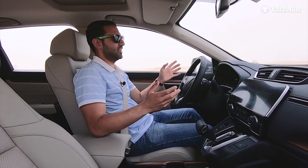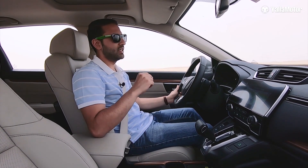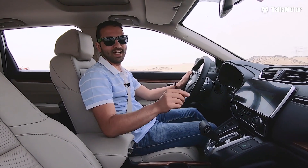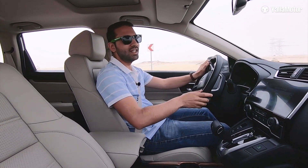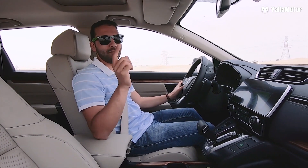I know what you're thinking — a drag race between a Honda CR-V and a Maserati Levante Trofeo is utterly pointless. And you're right. But let's just say you're one of those parents who's always late to drop their kids off to school. Then let's see just how much faster you can get there in a Maserati.